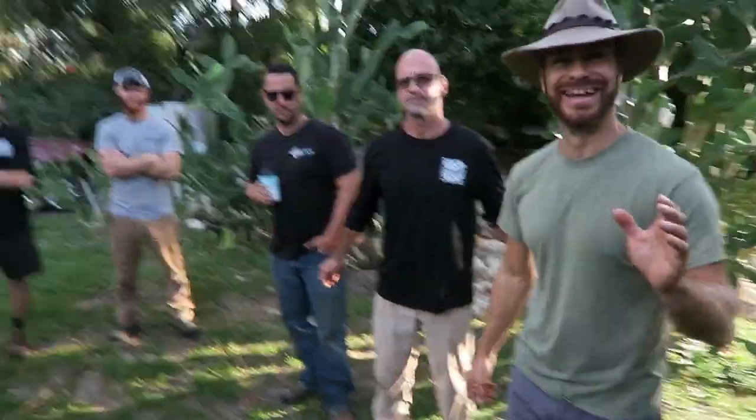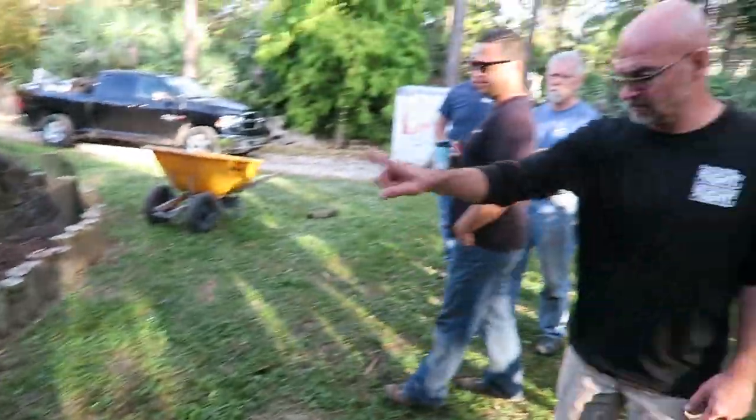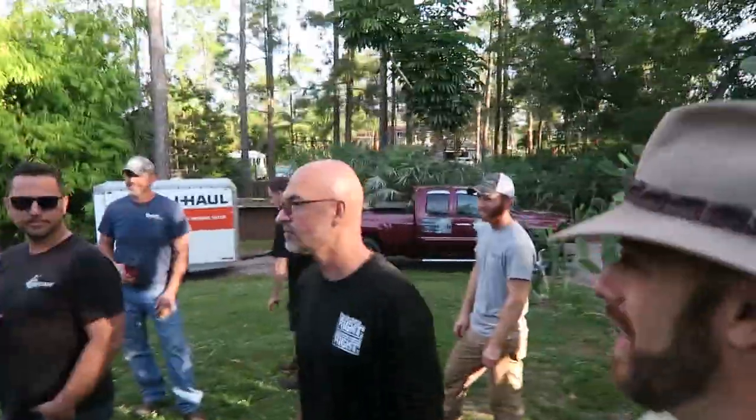Whatever you guys think is most efficient — but let's start digging because it's already 8:30 in the morning. We're going to pop these out, get this cleared, then mark it out. I've got to set up a time-lapse too — I know you guys love time-lapses. Let's get it all going!